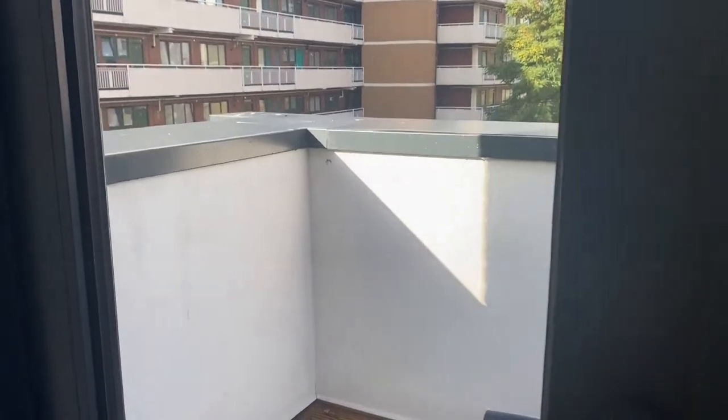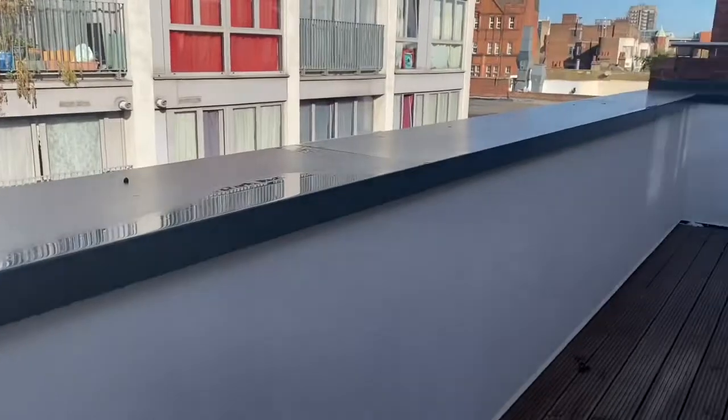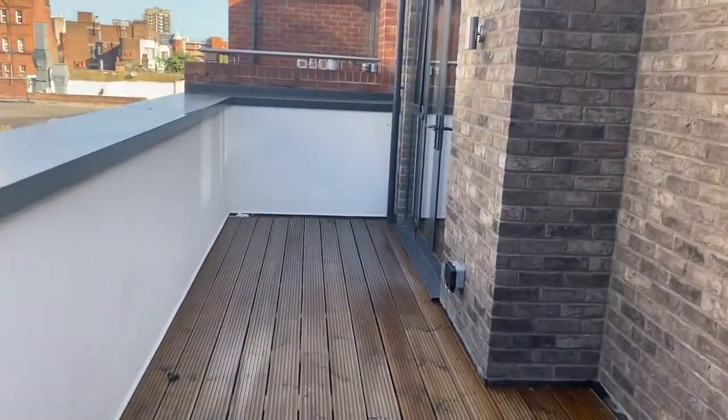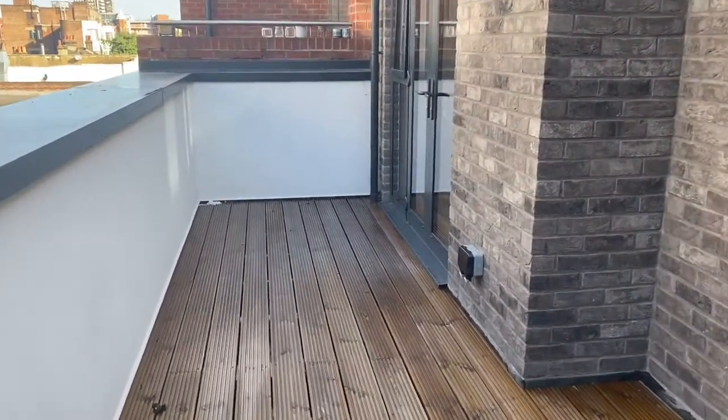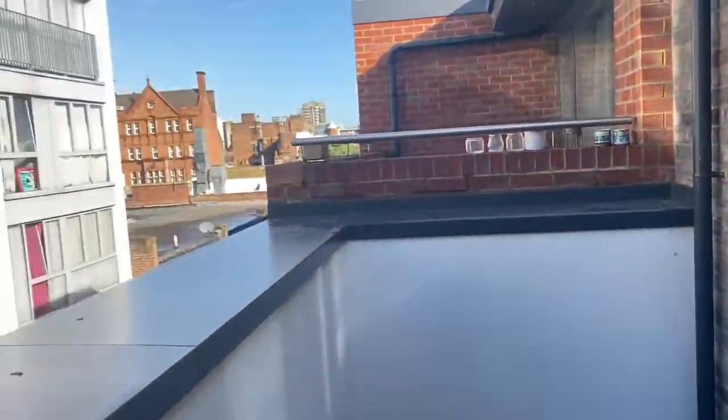Such a selling point for this property — they've got loads of outside space which is so important, and all the balconies are really good size as you can see from this one. You can also access this from one of the bedrooms but I will show you that later on in the tour.